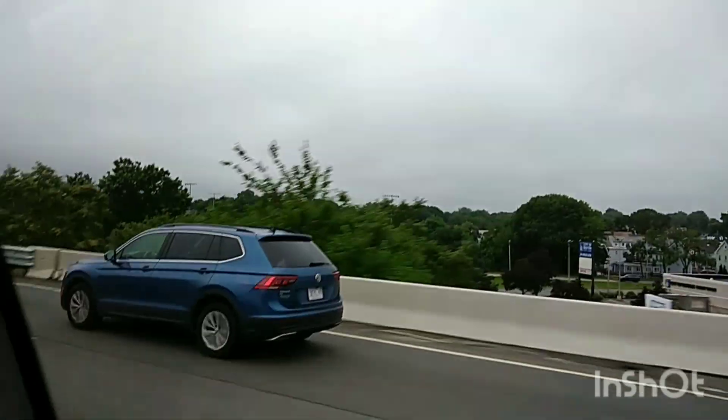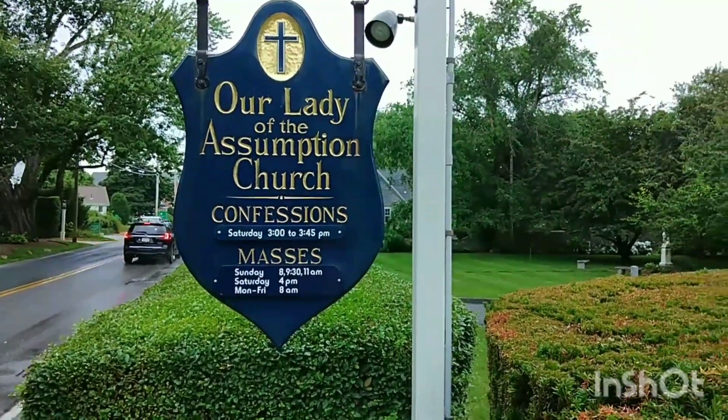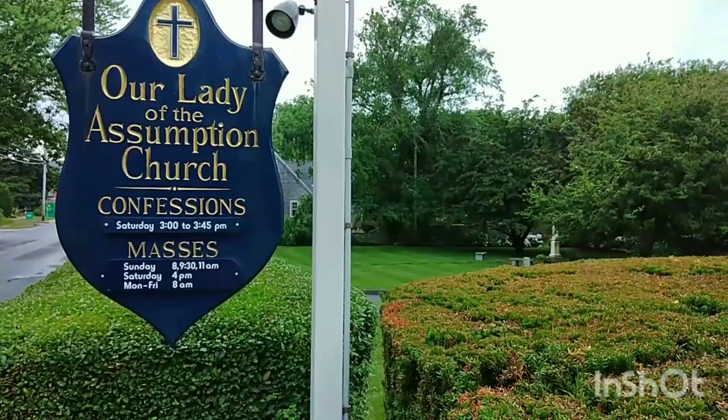It is around 30 minutes drive distance from our house. Now we have reached the church.